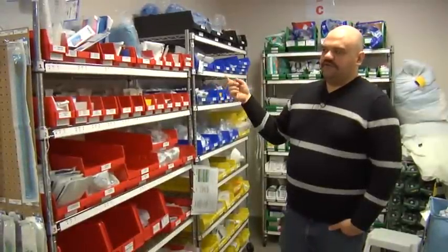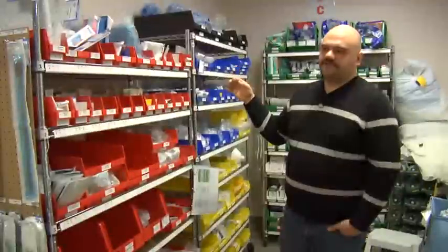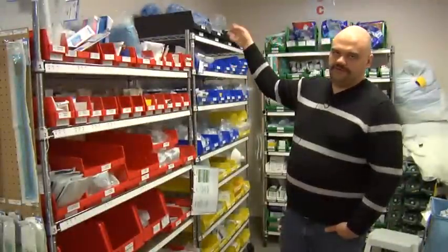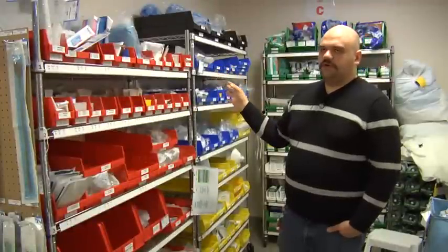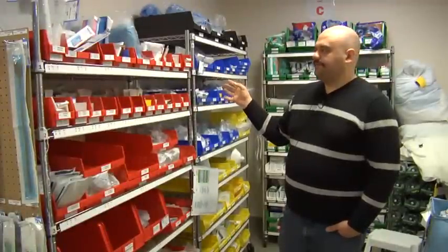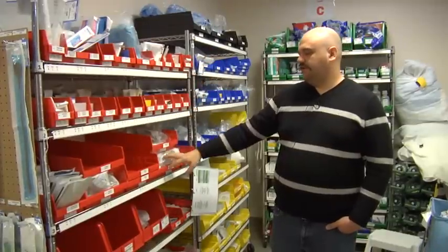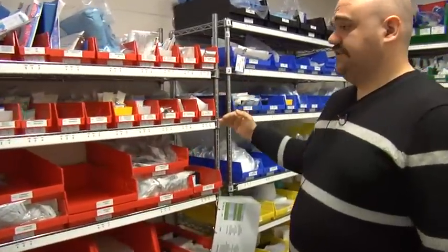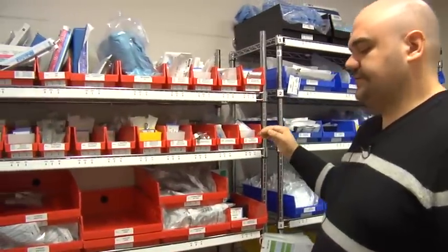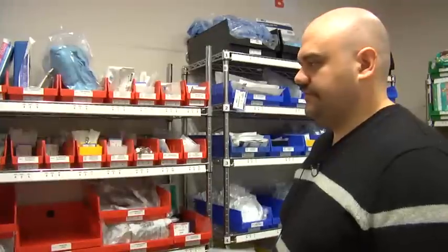In our second round of data collection, we determined some items weren't used at all in eight months. A lot of those items got moved into a third location, a storage room, which hasn't been Kanban-ed yet. But by moving those items out, we were able to free up more space so we could do more two-bin systems and actually lower the shelves on these carts — or eliminate a shelf entirely — to make it more accessible to the majority of users.